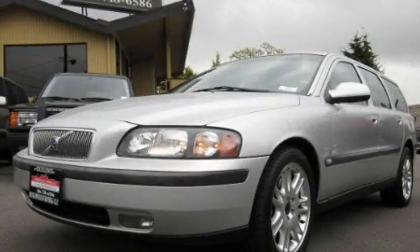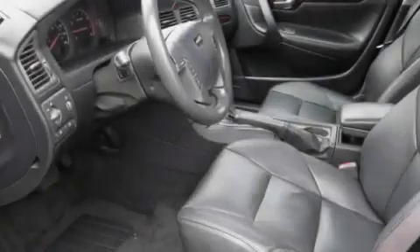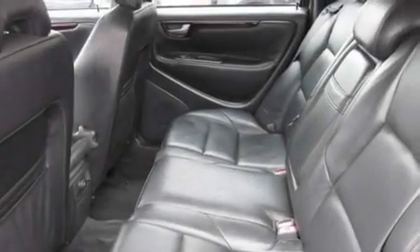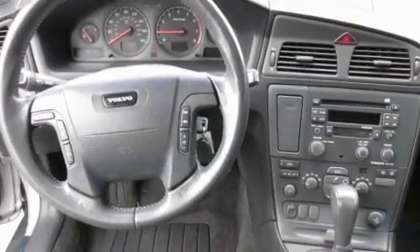This is a 2001 Volvo V70. Its top features include memory settings for the seat's positions, so you can recall your favorite alignment with the push of one button, a sunroof, steering wheel mounted controls, a CD player, a leather wrapped steering wheel, alloy wheels, fog lamps, a traction control system, a power passenger seat, and cruise control.